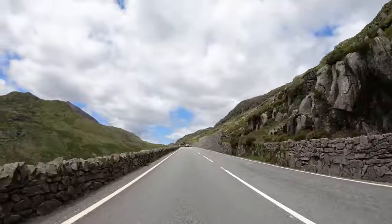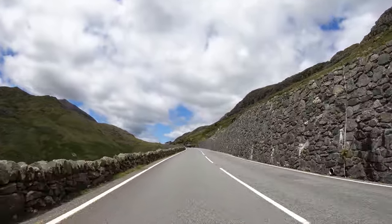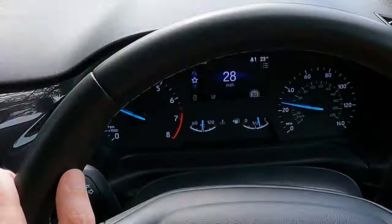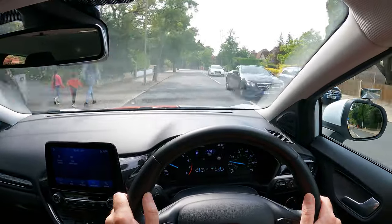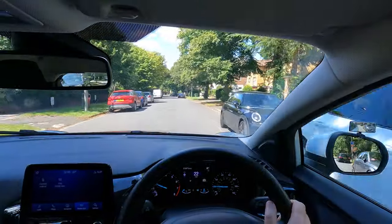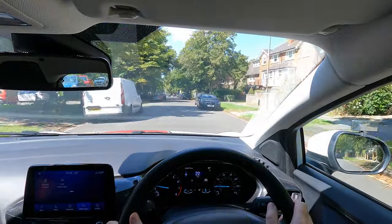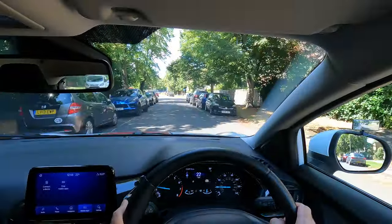Looking far ahead can also help you sense if you're drifting out of position. Staring at the mirrors or speedo are also reasons to drift out of a good road position — quick glances are so important. If it's a tight road, only wide enough for one car and there aren't any oncoming vehicles, then drive in the centre of the road. There's no point driving close to parked vehicles and risking hitting mirrors, although make sure you move into spaces when necessary.